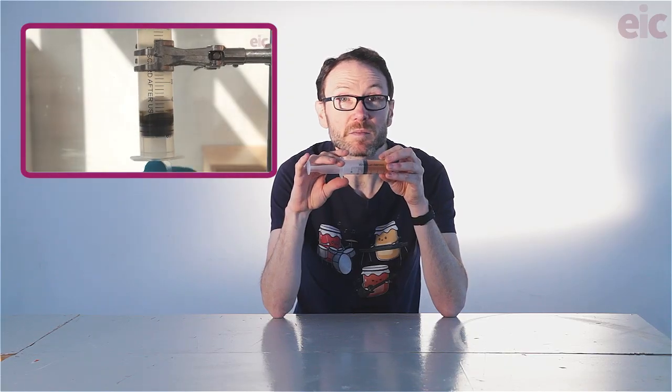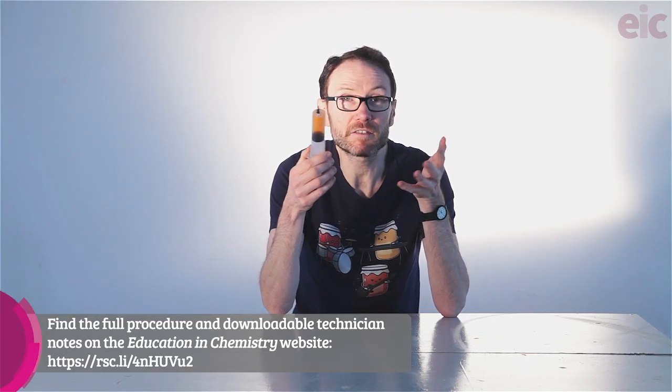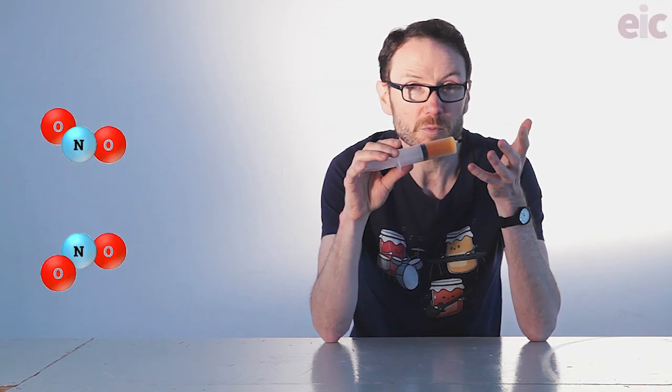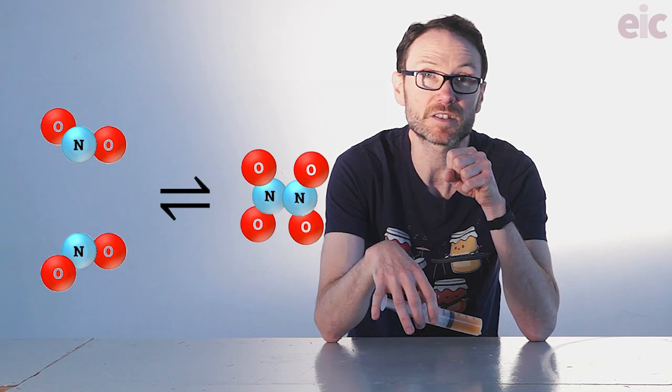In the last video we saw how you could make syringes of nitrogen monoxide in moments and then convert that to nitrogen dioxide. Now we have some of these syringes left over from that last demonstration with some nitrogen dioxide in them. But any experienced chemist would know that in this sealed container we're not just going to have nitrogen dioxide — an equilibrium will have formed between the red-brown nitrogen dioxide and colourless dinitrogen tetroxide.